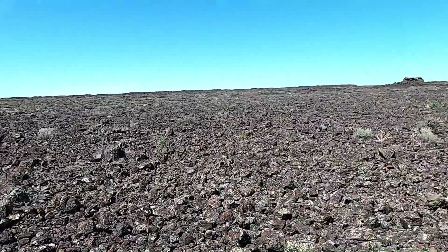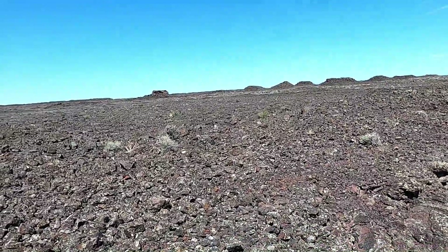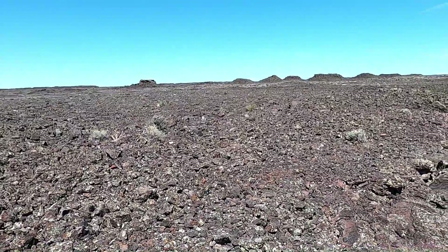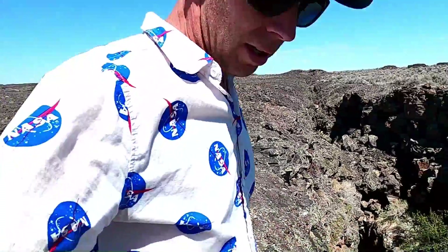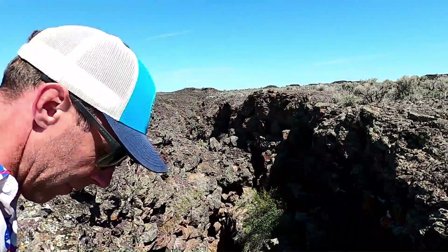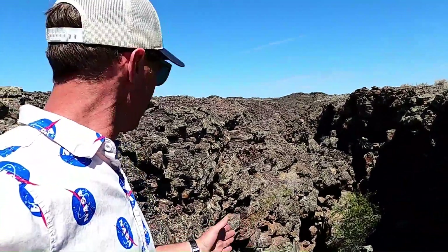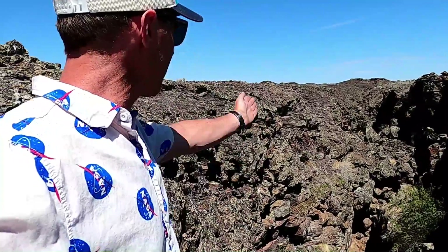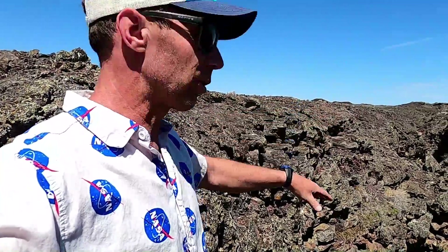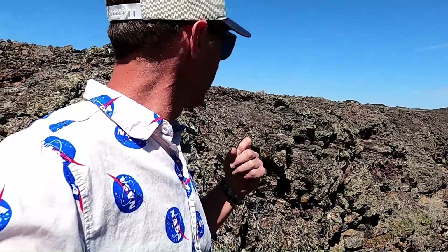This is the Kings Bowl Lava Field, one of the young lava fields in the Snake River Plain of southern Idaho. This is about 2,200 years old — that's when these lavas erupted here, and we can actually get a look at the vent for this eruption right here. This type of eruption, rather than forming the shield volcanoes we see in a lot of parts of the Snake River Plain, was an eruption along a fracture, a crack in the earth, where magma oozed out of that fracture and pooled out onto the surrounding surface. This is what's known as a fissure eruption, and we see these in a few places in the Snake River Plain.